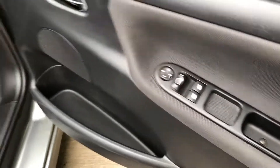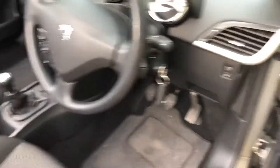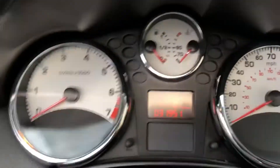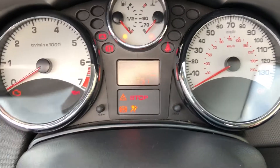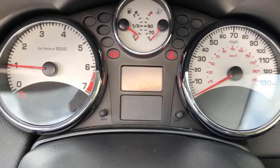Controls there for electric windows, electric door mirrors, comes with two keys. It's got the Bluetooth control there so you can connect your phone. Just shy of 32,000 miles, so yeah, nice low mileage car.